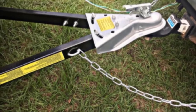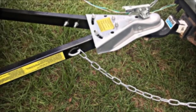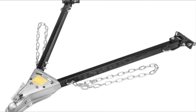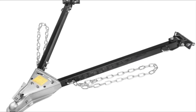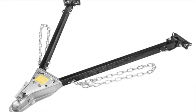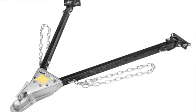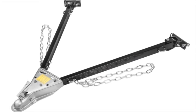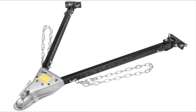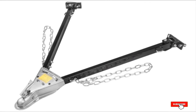Along with the tow bar itself, you'll also receive two adjustable 30-inch safety chains, making it easy to comply with the law. When not in use, the tow bar can be folded up and stowed away in the garage or truck bed. Thanks to its 5,000-pound towing capacity, the bar can accommodate most passenger vehicles, and drivers agree it is highly effective and simple to install.